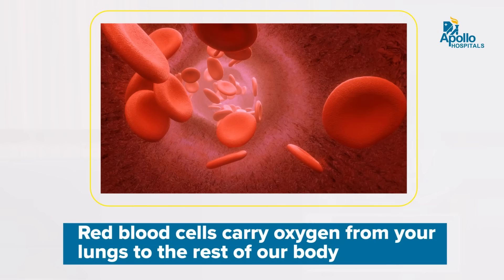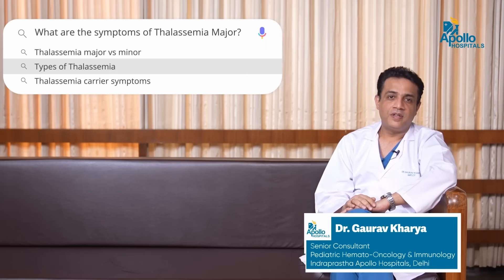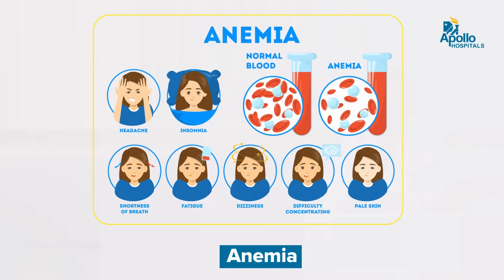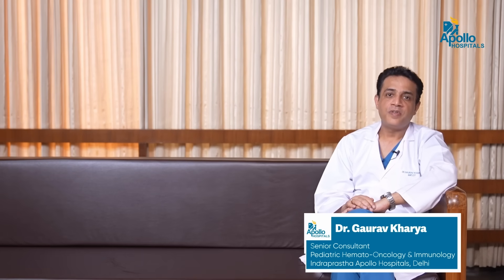Red blood cells or hemoglobin act as fuel to our body, and thus a baseline level of hemoglobin is very important for the normal functioning of bodily organs. The main symptom of Thalassemia Major is anemia. A child suffering from Beta Thalassemia Major presents with anemia in the first year of life, usually around 6 to 7 months, and this is how the child is diagnosed when evaluated further for anemia.